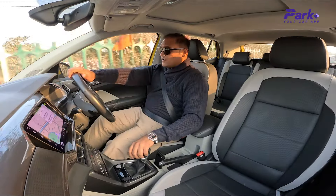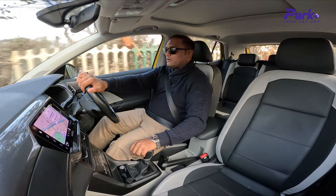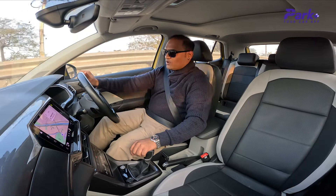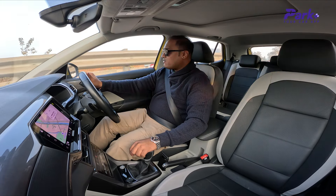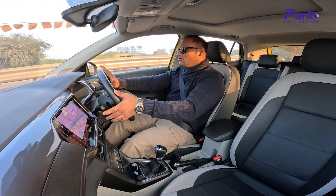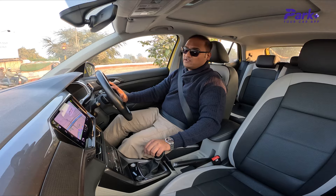So let's start with driving. First of all, let me tell you what the engine and its specifications are. You get a 1.0L 3-cylinder turbo petrol engine and it belts out 114 brake horsepower at 5,250 RPM and 178 Nm of peak torque from 1,750 to 4,500 RPM. It comes mated to a 6-speed torque converter automatic gearbox — which is what we are driving — and you also have the option of a manual transmission.